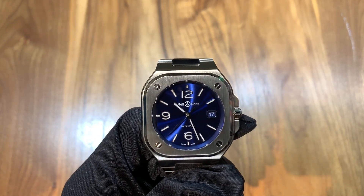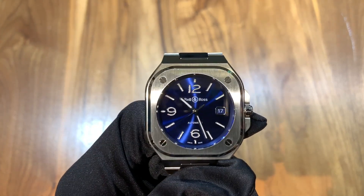Hi, this is Brandon from Watches on You. Today we're taking a look at the brand new Bell & Ross BR05.